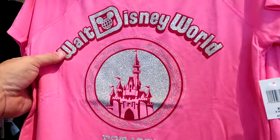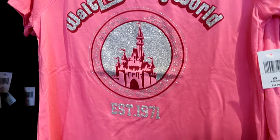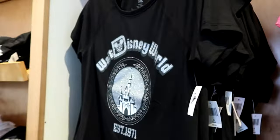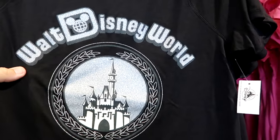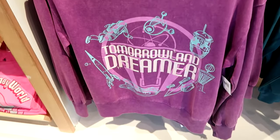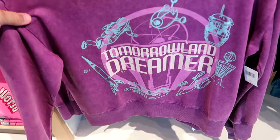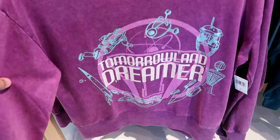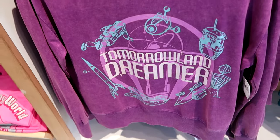There are shirts on display for $40 with sparkly silver writing — Cinderella Castle established 1971. They have the same type of t-shirt in black with silver writing, also $40. The pullover sweatshirt says Tomorrowland Dreamer — Tomorrowland is probably my favorite section of Magic Kingdom, so this is really nice. I like the color as well. $45.